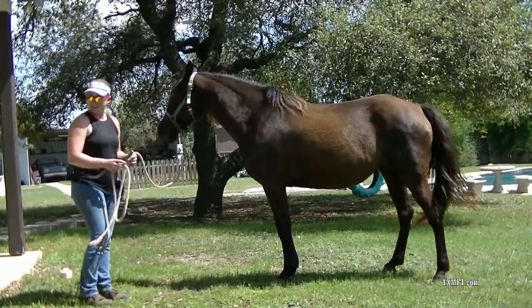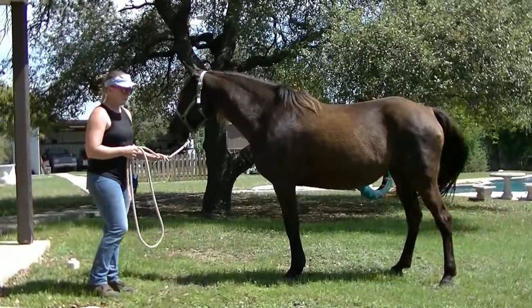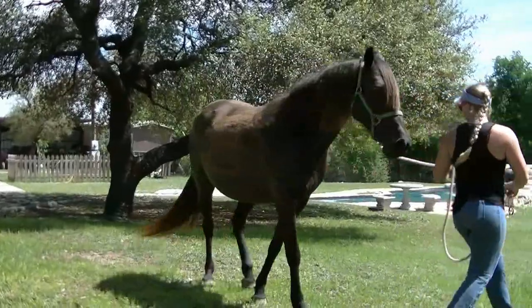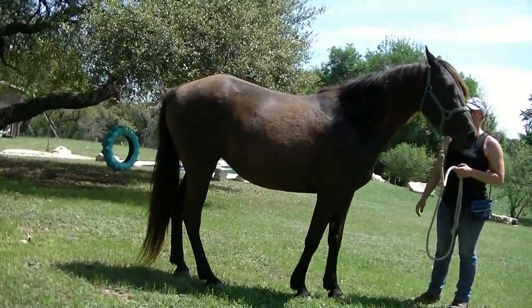Easy to catch, lead, groom, bathe, and all that good stuff. She's not selling broke, but we still have enough time to get her going. She'll make some really nice babies for somebody.